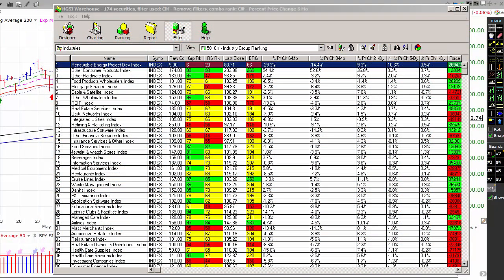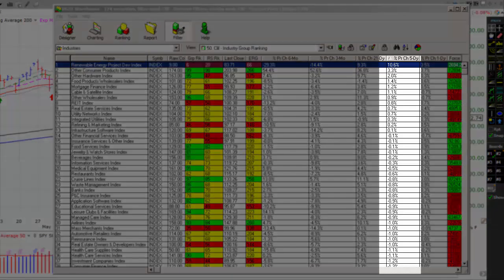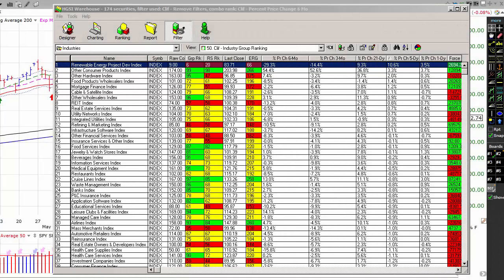What we're looking at here is Moody's list of 177 industry groups sorted in HGSI — high-growth stock investors — by five-day percentage price change. The reason that we look at this is by noting where the strength in the market is on a daily basis, we can get an idea of where the power in the market is rotating to. The basic premise of momentum trading, which is what we're doing here, is that we need to identify where the power is and get out in front of it.